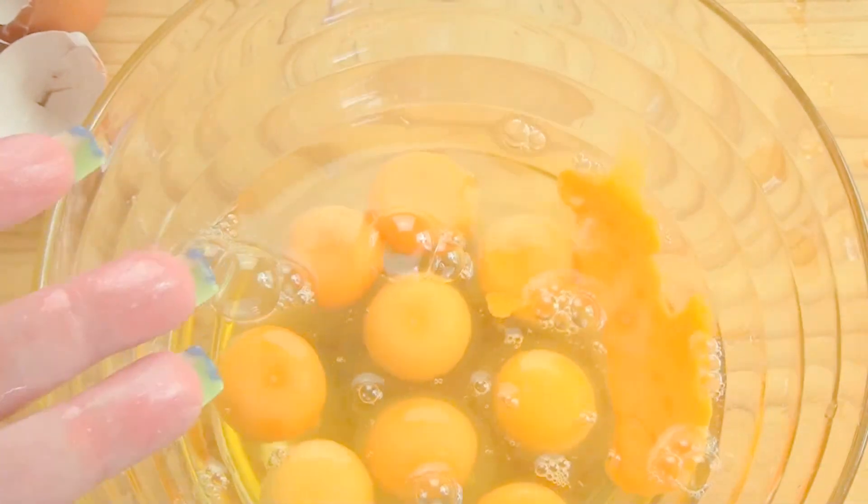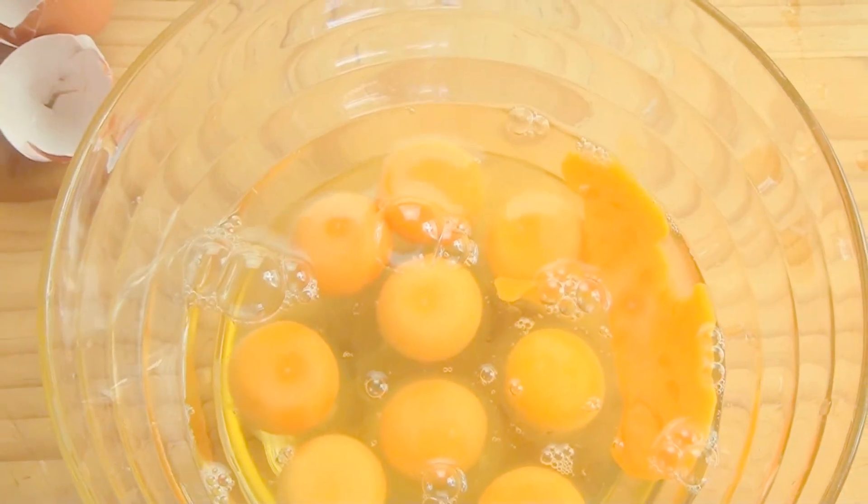Now, ten eggs. I think it's time to make an omelette.